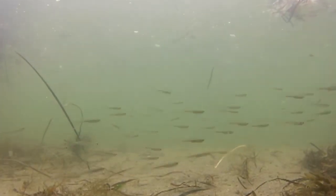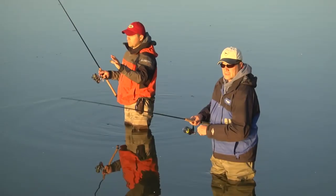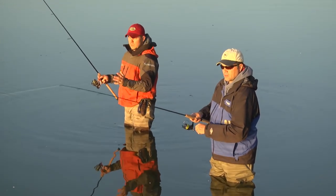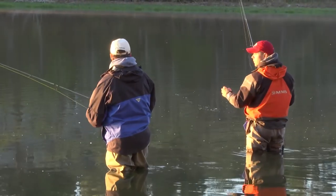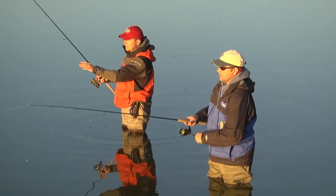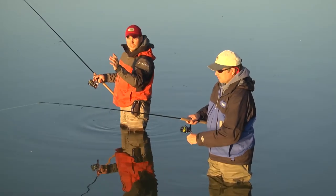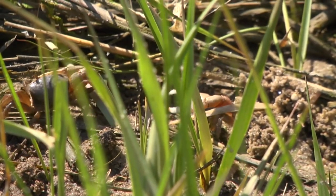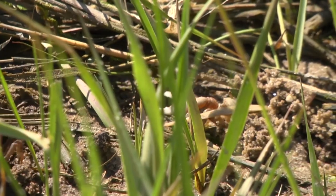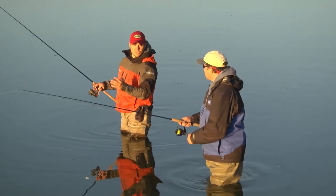A little bit about this area we're fishing: right above us we have a real shallow mudflat, only about two or three feet deep. But right in front of us here it narrows up, a little bit deeper, about six feet. On the outgoing tide it flushes all the grass shrimp and the worms and the crabs and the little baitfish — all those things pass right through here.